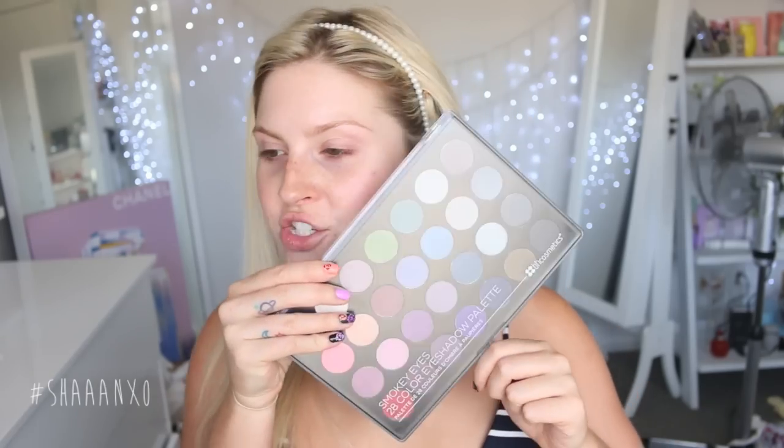Hey everyone! So today I'm going to do a chit chat get ready with me and I'm going to use a bunch of BH Cosmetics stuff. I've not used so much BH Cosmetics, and I have tried it before and have liked it. It's a very affordable brand and you can buy it online. I've got quite a few things here. I'm going to use as much BH Cosmetics as I can. I don't have enough for a full face so it's not going to be a one brand tutorial, but let's just get started.